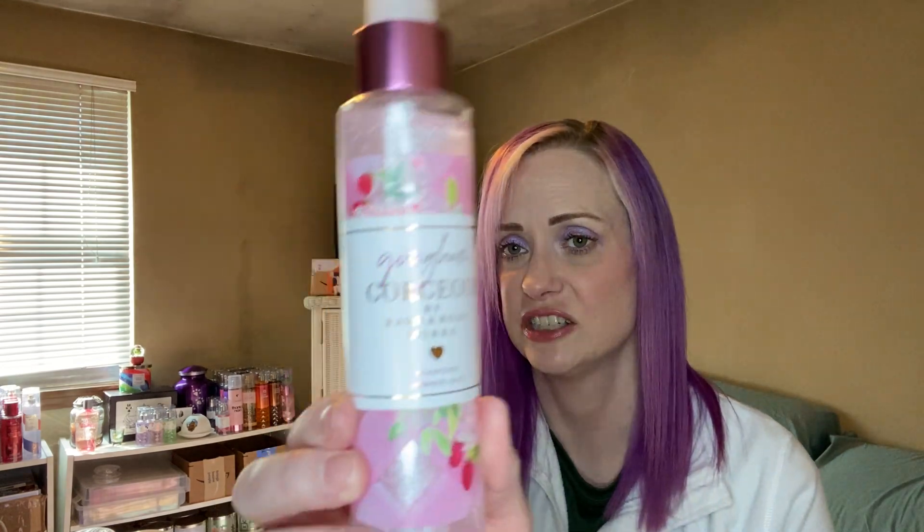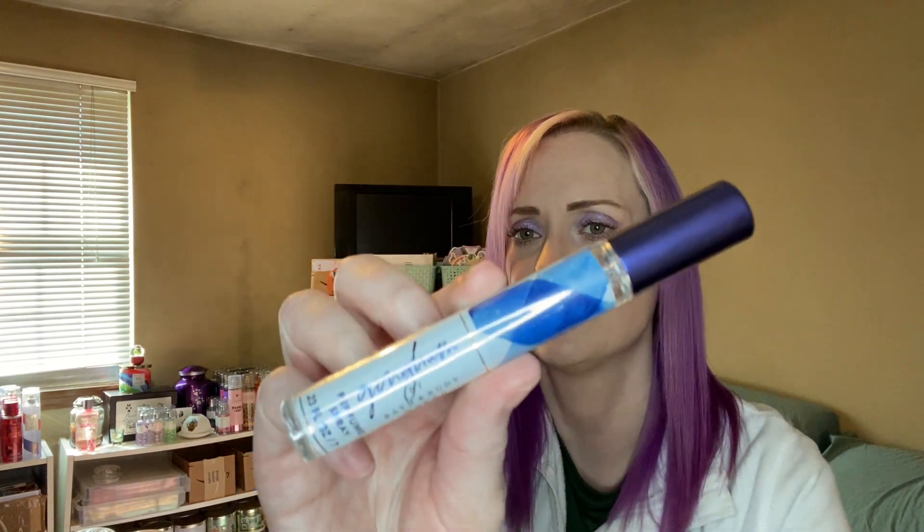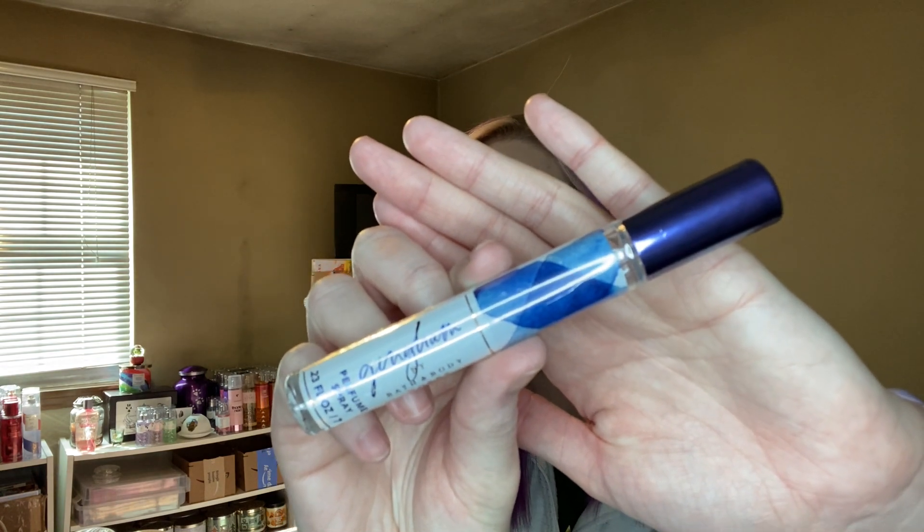Two more items from this haul. I got a Gingham Gorgeous Diamond Shimmer Mist — I usually don't go for glittery products, I hate the Glotions. But one night at work I sprayed this on and I thought it was really pretty. It's not overly heavy on the glitter when it sprays out, so if I use it in moderation I'm really going to like it — layering scents. And the last thing: I went ahead and picked up a mini perfume in Gingham Original to complete my set.